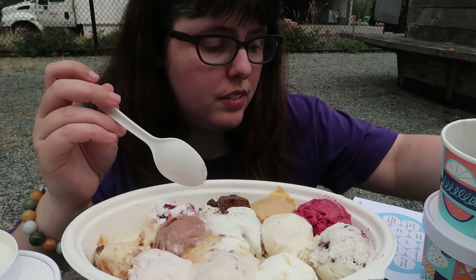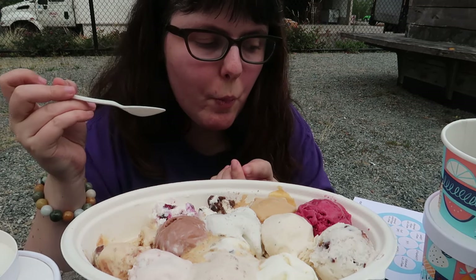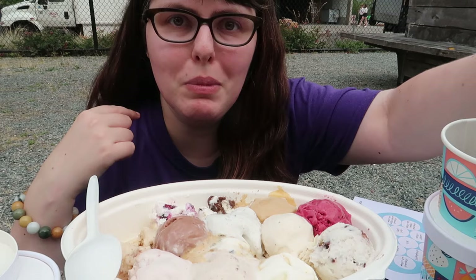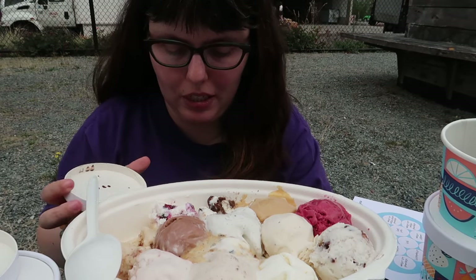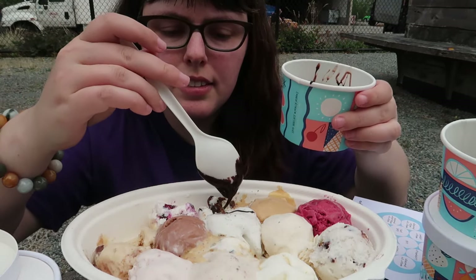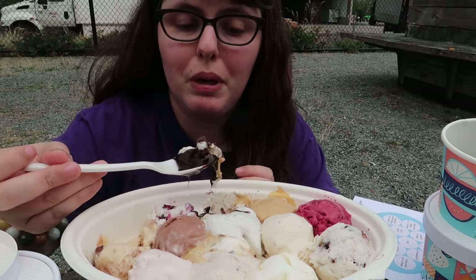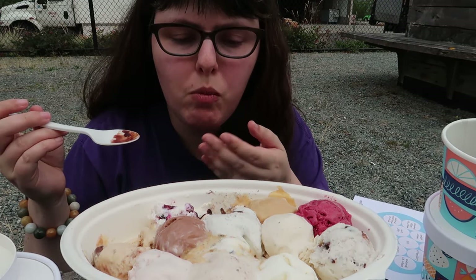I'm just going to make a giant mess. I admit this is a little harder than I expected, only because I got really antsy before making this happen. Ooh, hot fudge — perfect. I love their hot fudge so much.